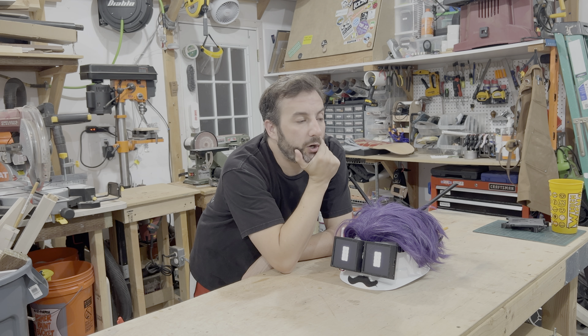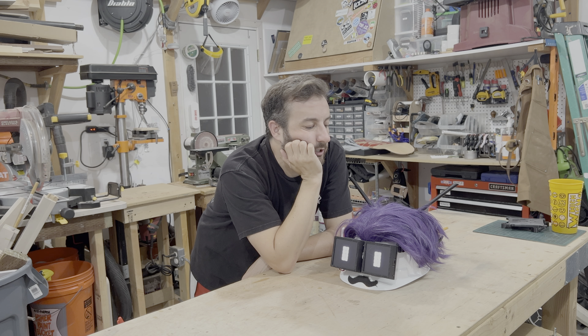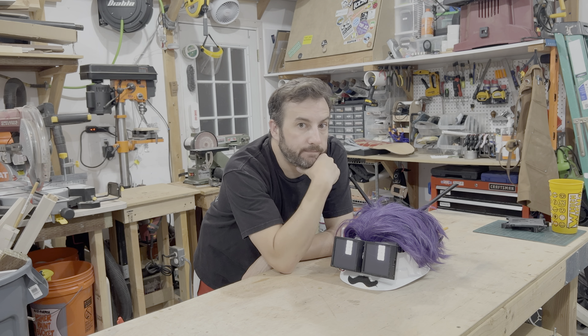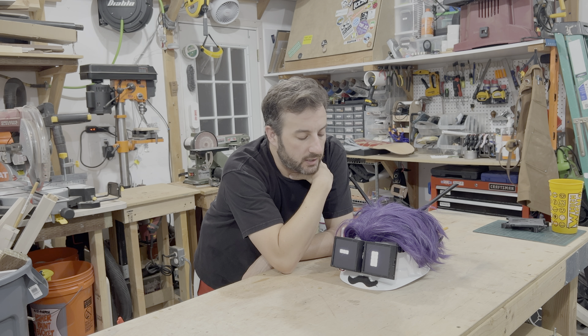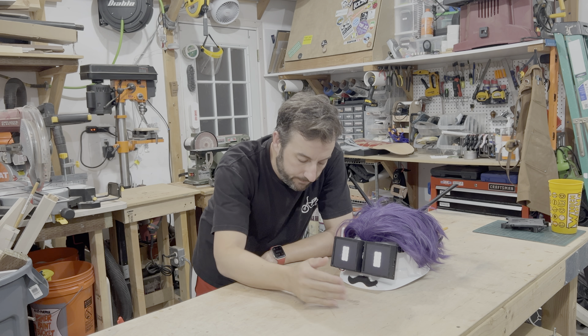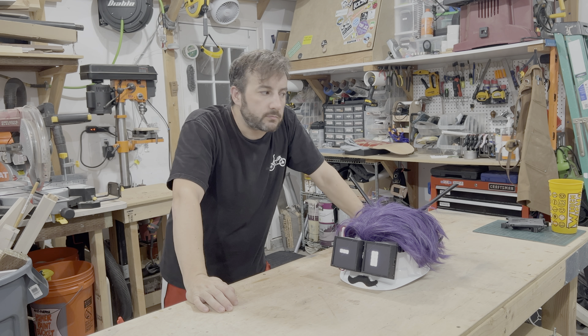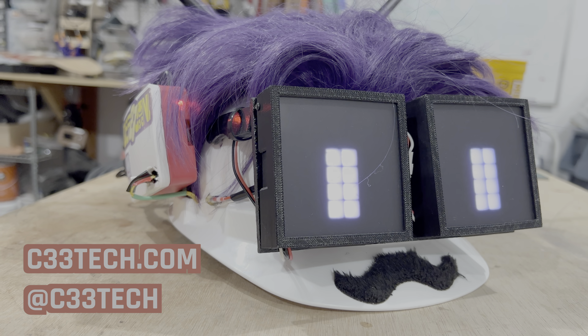I've got a new rig I'm working on for mapping WiFi that I've been thinking about since DefCon — a little more inconspicuous than this thing here. Maybe I'll do a video on that once I get the kinks worked out of it.